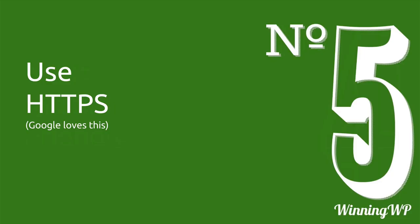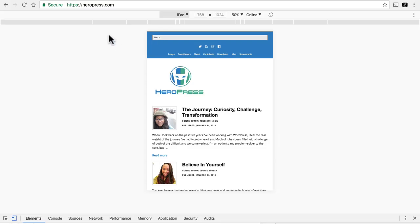Number five, use HTTPS. Google loves this. HTTPS is a secure protocol for moving your website around the internet. This site we looked at just a moment ago is using HTTPS — you can see it right here in the browser bar, and next to it is a green lock that says secure. Not all sites use HTTPS. It used to be that people only did if they were doing e-commerce or something that required encryption, but these days people are using it for just about every website. Google approves, and it boosts your ranking in search results if you're using HTTPS.